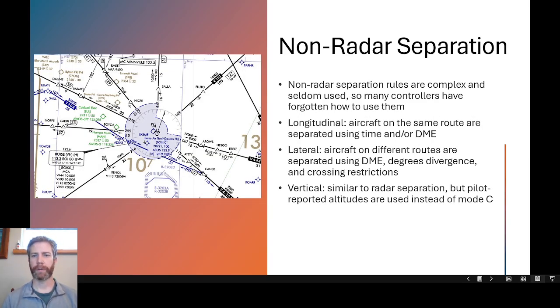Non-radar separation rules are very complex and seldom used because many controllers have forgotten them. Controllers are trained on this at the academy — there is actually a non-radar portion before you ever get to the radar section. These days, radar coverage, especially with ADS-B, is so good that you really do not need non-radar separation rules much anymore. There are three different forms: longitudinal separation — aircraft on the same route such as a Victor Airway or VOR radial, separated using time and/or DME distance.